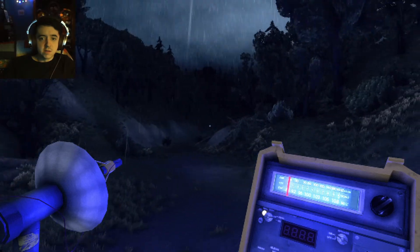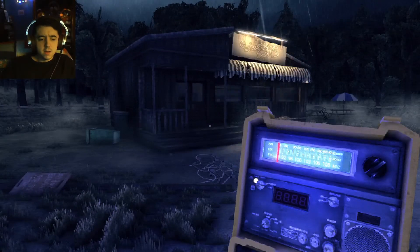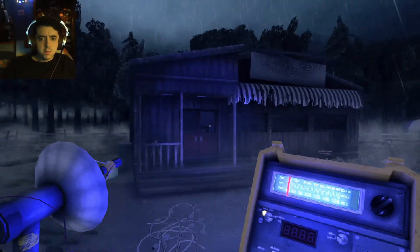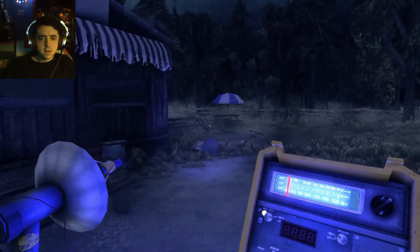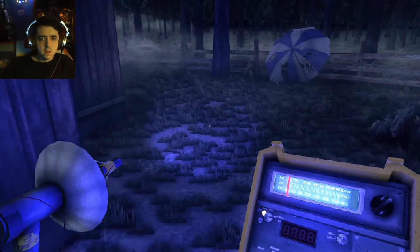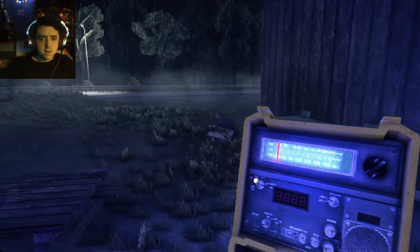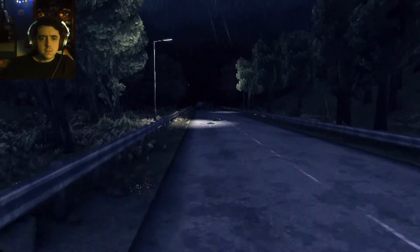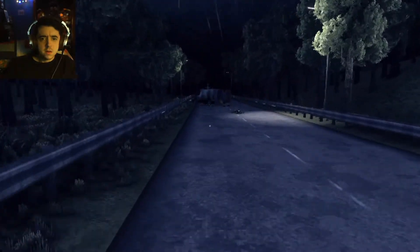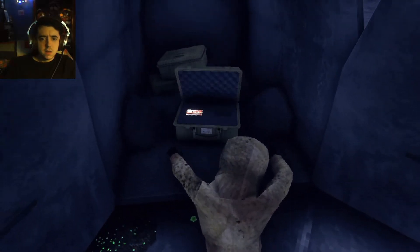I'm not getting any readings now. Undiscovered key items remain in this area. But there's nothing here — I'm not seeing anything. What is going on down here? What is this? Heavy duty case.